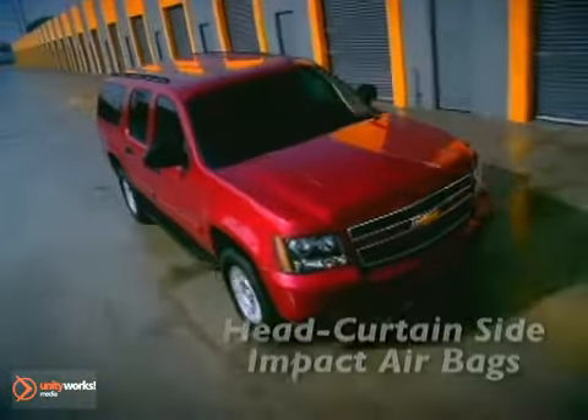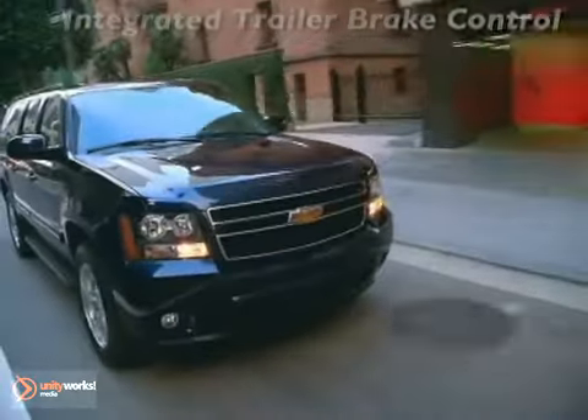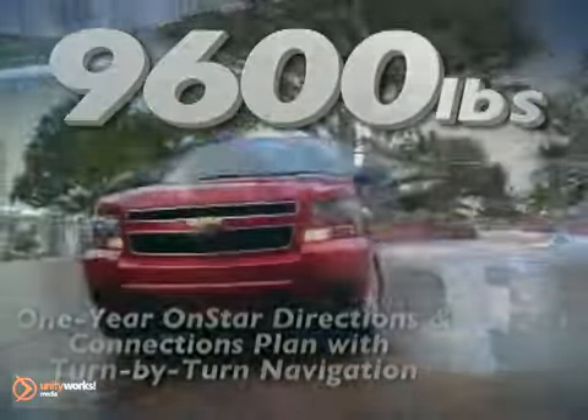And with prodigious power comes class-leading cargo capacity of over 137 cubic feet and trailering capacities that top out at a massive 9,600 pounds.